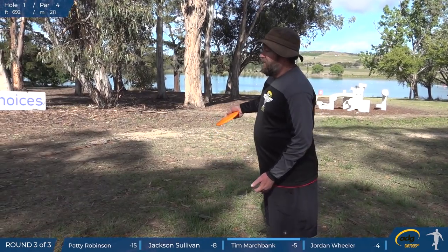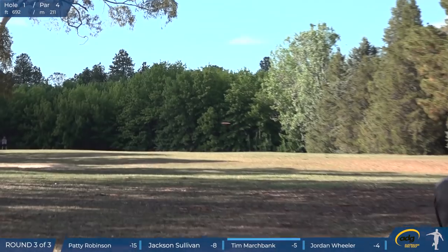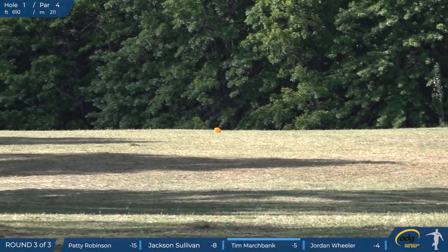Jacko always looks like he's throwing it hard. He's got that raging bull kind of power. Here's Tim Marchbank. I'm pretty glad that he made it to the tournament at the last minute. He was a good addition to the top card.